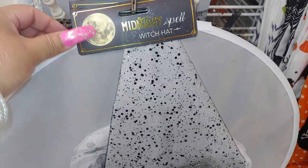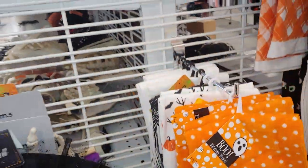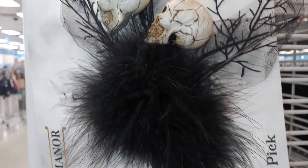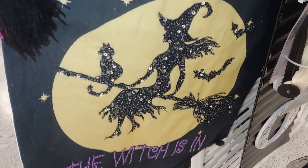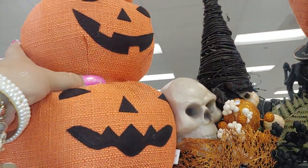They have witch hats by Midnight Spell with roses and black foliage for $7.99. A black one with red roses and ribbon for $7.99. And that purple-pink pick by Haunted Manor for $2.99. Another pick with skulls, foliage, sticks, and pom-poms also $2.99. Back here they have the witch on the broom with a black kitty cat — it has sequins all over — and three pumpkins with a witch hat in cloth material for $17.99.